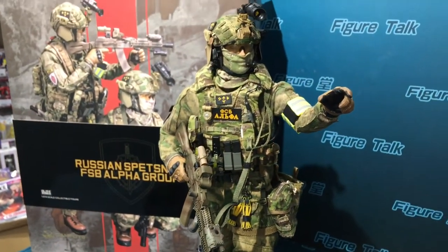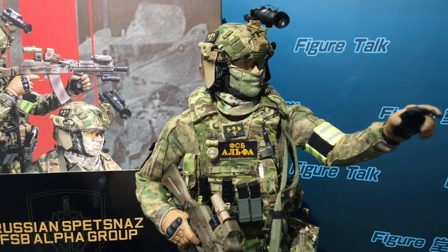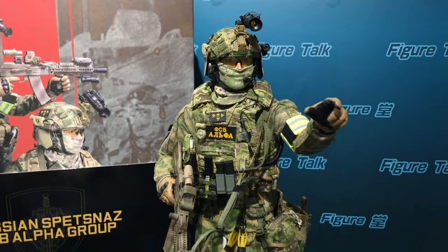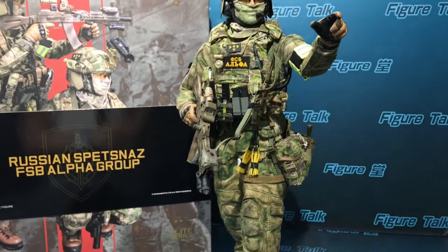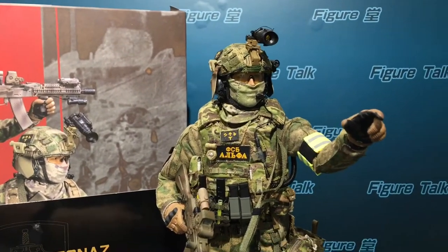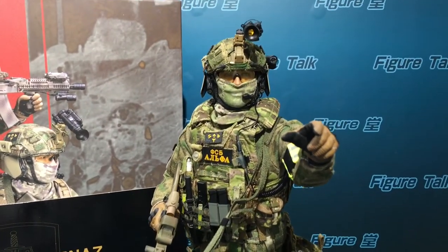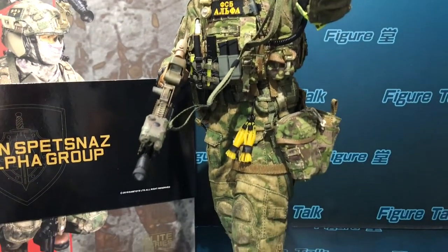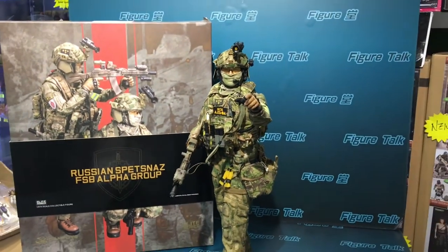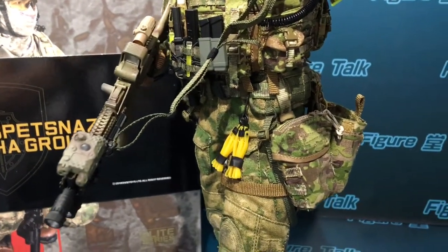This is one of my dream figures from 10 years ago that has now become real. Recently I've only collected a few 1/6 figures because of certain reasons — I'm too busy working with Toys TV, production projects, and some other toy business. I had no time to set it up myself, so my colleague spent two and a half hours setting this one up for me. But it is wonderful — you can see all the details.